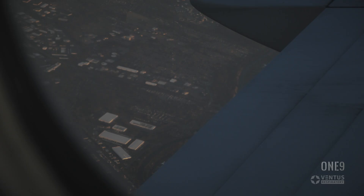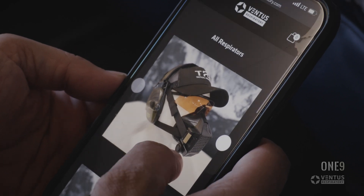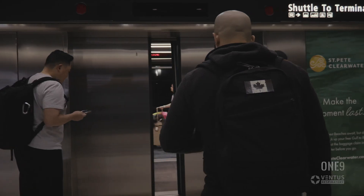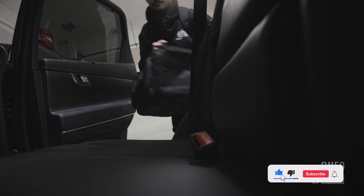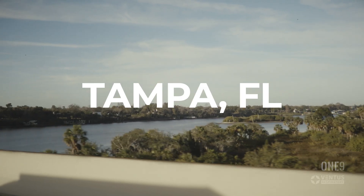So we got our hands on an Apple Vision Pro and headed to Tampa to see if this headset could really be a practical tool integrating with Ventus respiratory protection, or just a toy. We're in Tampa, Florida, and we're headed to our hotel to prep for a pretty kick-ass range tomorrow.